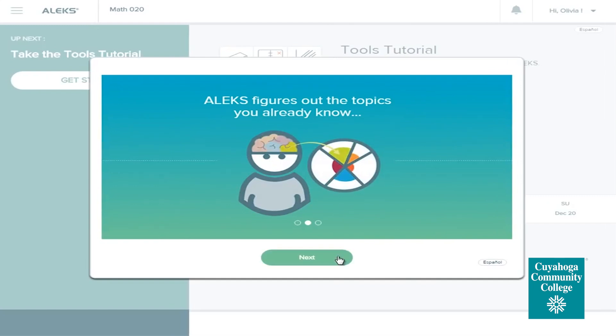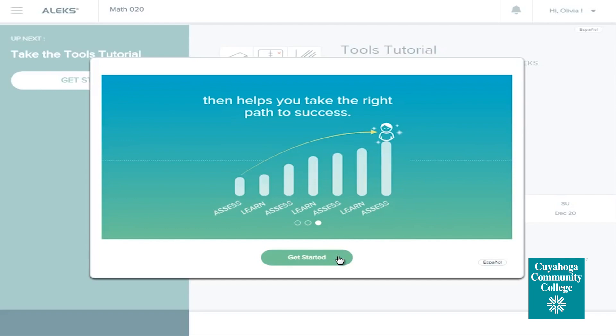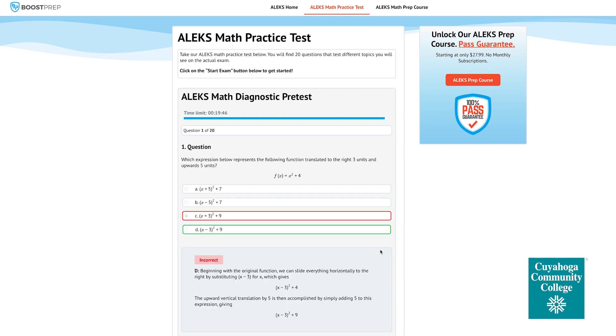ALEKS PPL is designed to assess your math skills, decide which ones you need, and to place you in the best class for your major. If you aren't sure if you're ready to take the assessment, you have the option of taking a practice test. This will help you determine areas you may need to work on before taking a placement assessment.